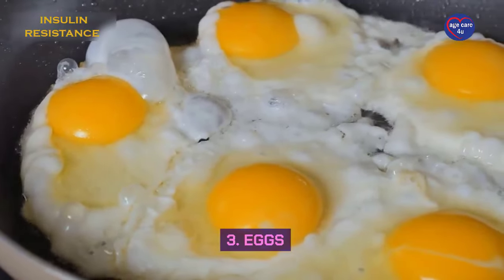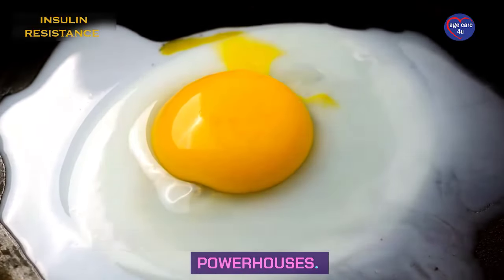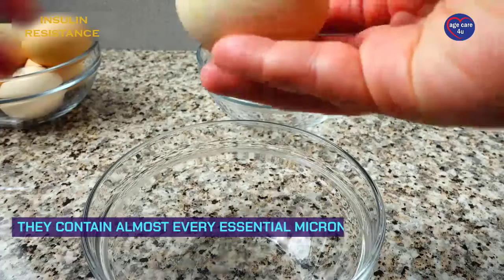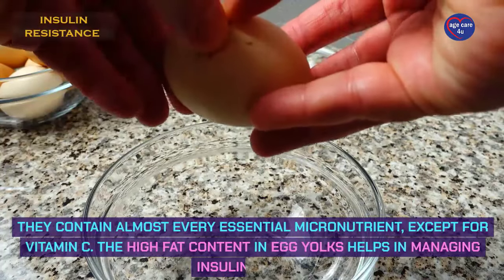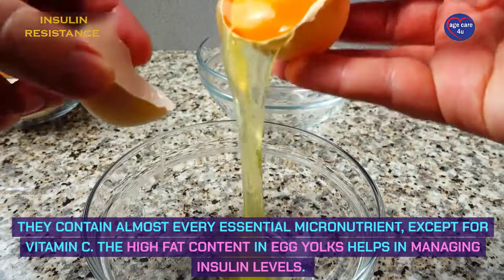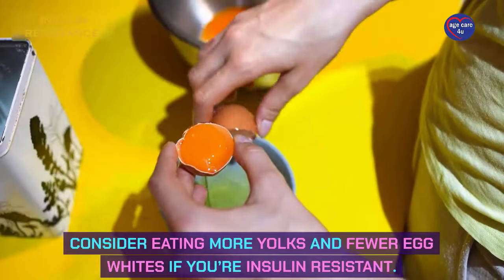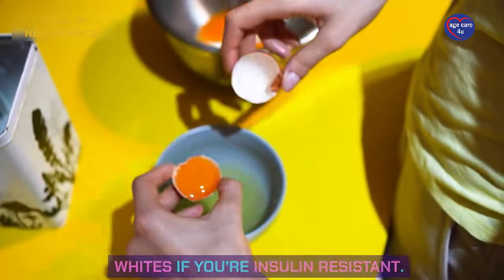Number 3: Eggs. Eggs, especially the yolks, are nutritional powerhouses. They contain almost every essential micronutrient, except for vitamin C. The high-fat content in egg yolks helps in managing insulin levels. Consider eating more yolks and fewer egg whites if you're insulin-resistant.